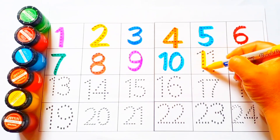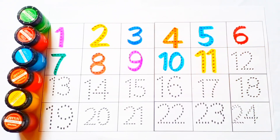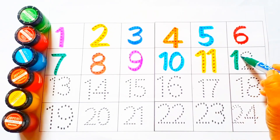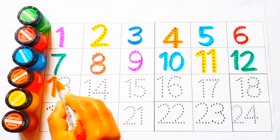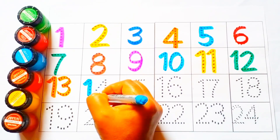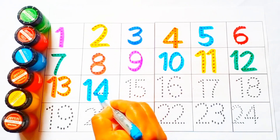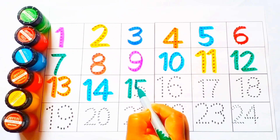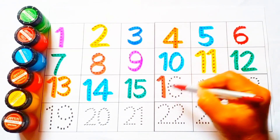Eleven, eleven. Twelve, twelve. Thirteen, thirteen. Fourteen, fourteen. Fifteen, fifteen. Sixteen, sixteen.